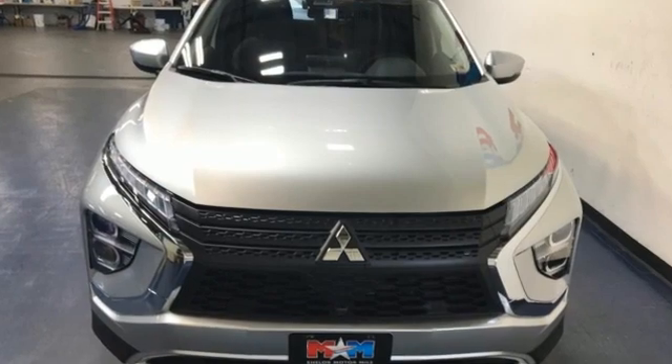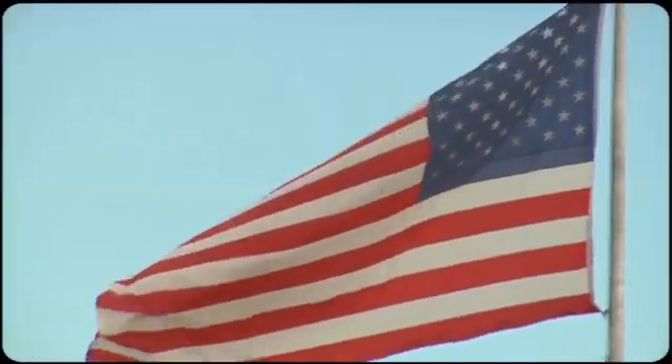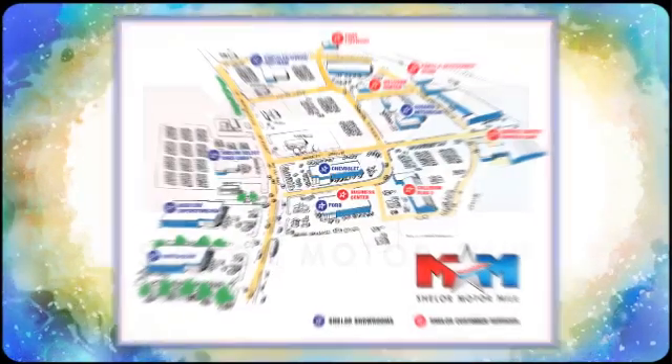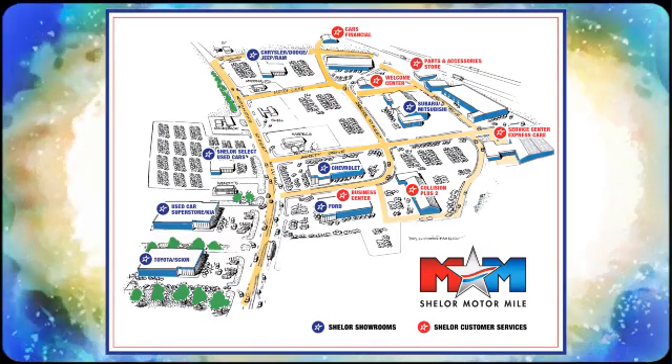There's even more to see in person — take it for a test drive today. Come visit us on the Motor Mile, where you're always a name and never a number. Call, click, or stop in. We're conveniently located at 200 Motor Lane in Christiansburg, Virginia.